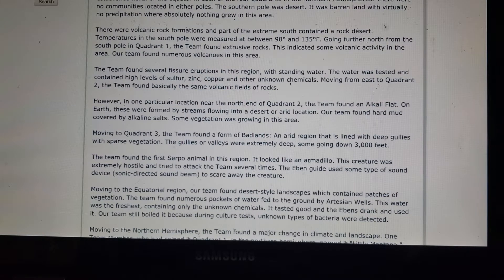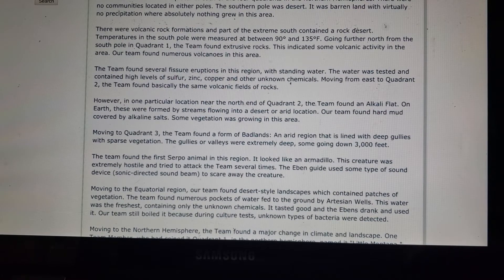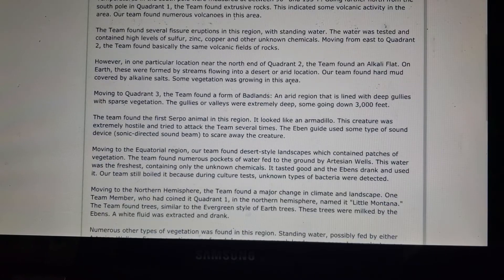The southern pole was desert — barren land with virtually no precipitation where absolutely nothing grew. There were volcanic rock formations, and part of the extreme south contained a rock desert. Temperatures at the south pole were measured between 90 and 135 degrees Fahrenheit. Going further north into Quadrant 1, the team found extrusive rocks indicating volcanic activity.